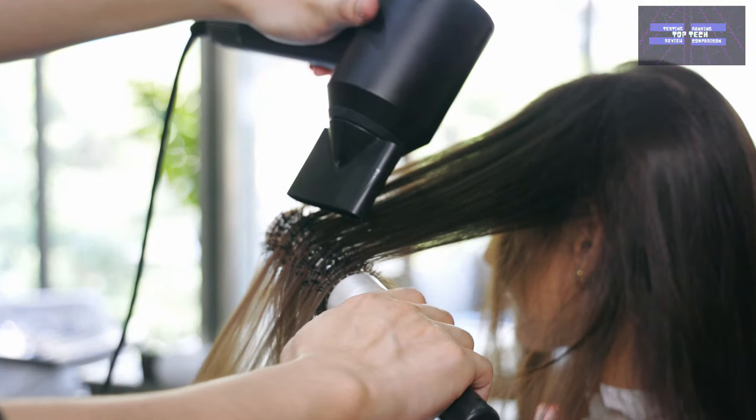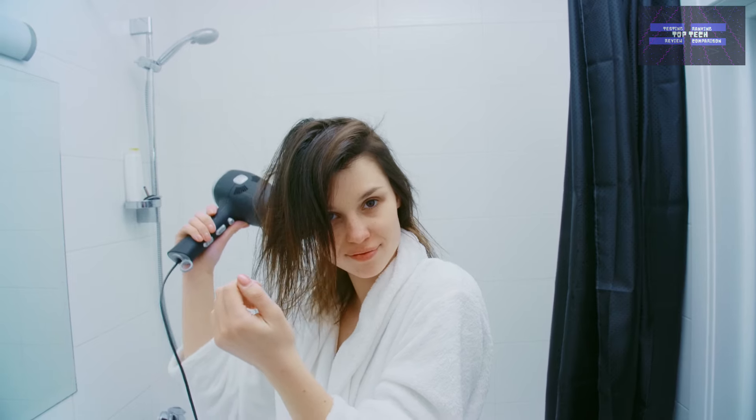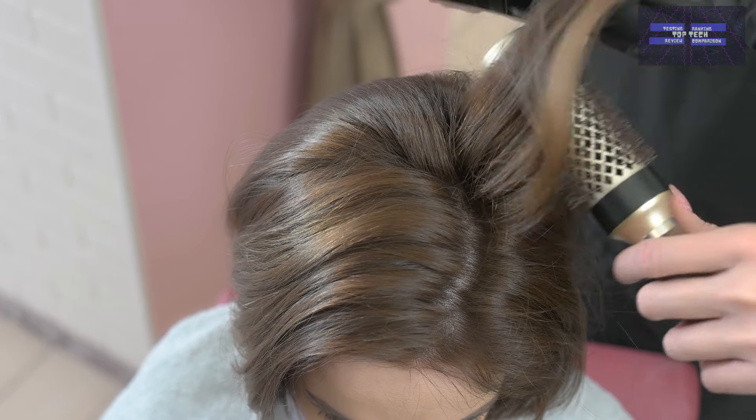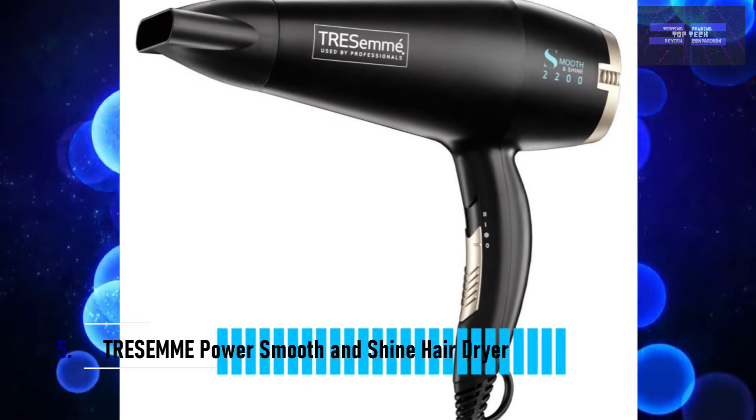However, remember that it only blows hot or cold air with no happy medium. Its construction seems flimsy and has some longevity concerns. That is number 5, the Trasame Power Smooth and Shine Hair Dryer.